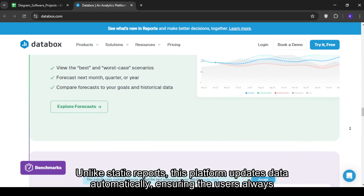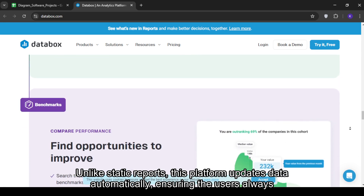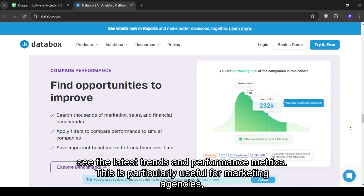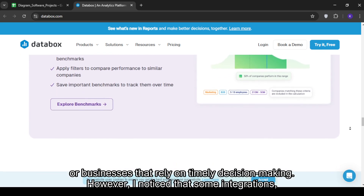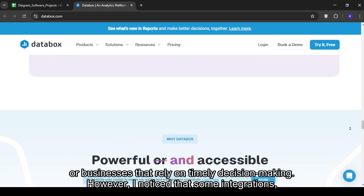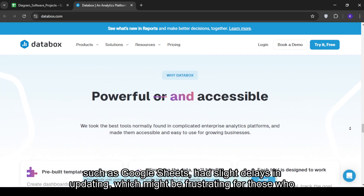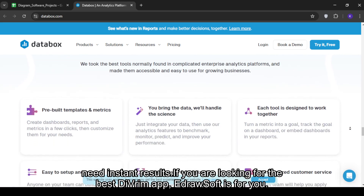A key selling point is Databox's real-time data syncing. Unlike static reports, this platform updates data automatically, ensuring users always see the latest trends and performance metrics. This is particularly useful for marketing agencies or businesses that rely on timely decision-making. However, I noticed that some integrations, such as Google Sheets, had slight delays in updating, which might be frustrating for those who need instant results.